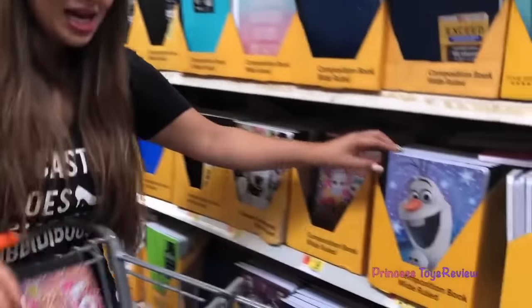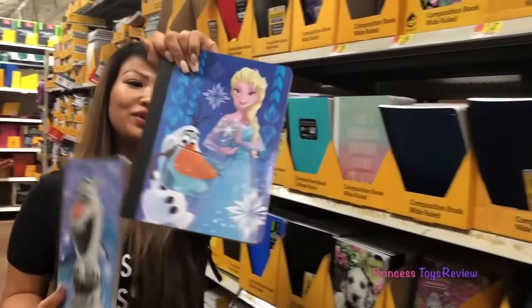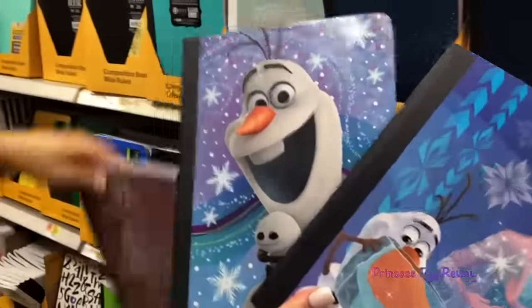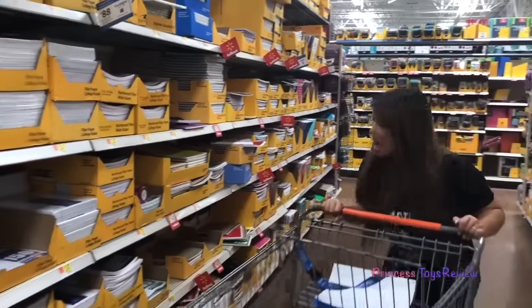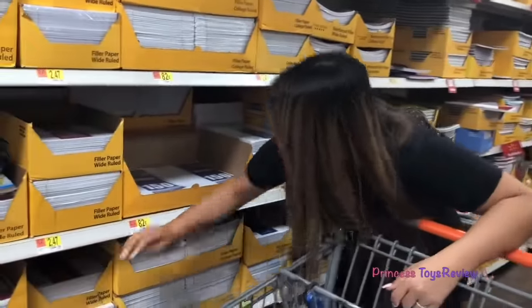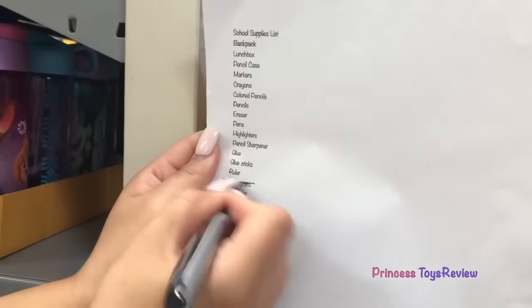What is this? I see Olaf — hi Olaf. And this is Olaf and Elsa, how cute. Which one should I get? So many choices. I think I'm going to go with this LOL one and put it in my cart. We have some notebook paper — that one's a big one, I'm going to throw it in the cart. We got our notebooks and our notebook paper.